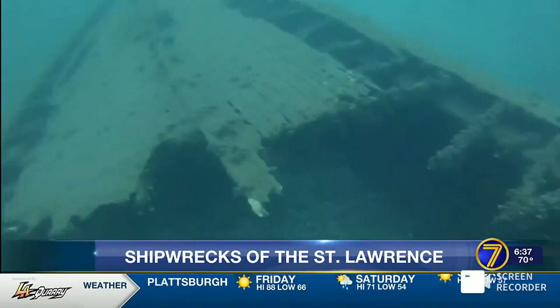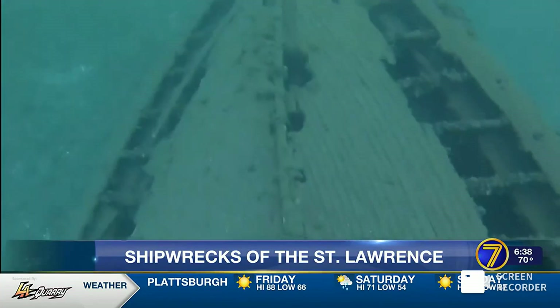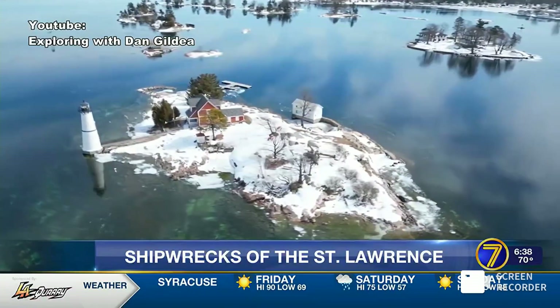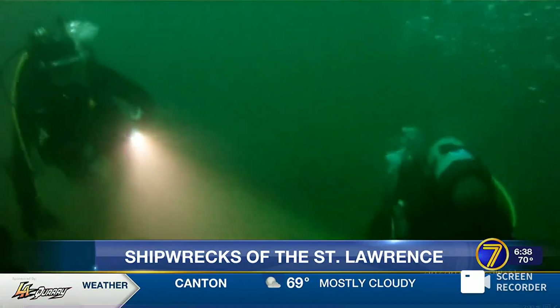But some others were taken down by rough waters or incompetent sailors. The A.E. Vickery is located right off of Rock Island Lighthouse. The pilot was brought on, hit the Rock Island Lighthouse, sank the vessel, and then fled. The captain hunted him down, going from bar to pub to find the pilot who caused his boat to sink.